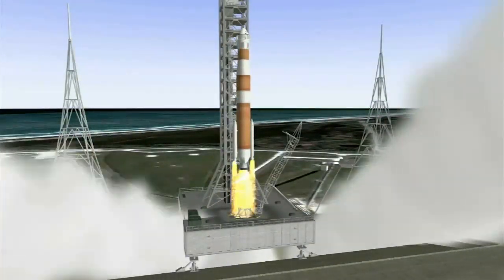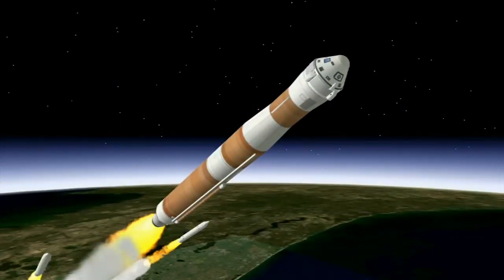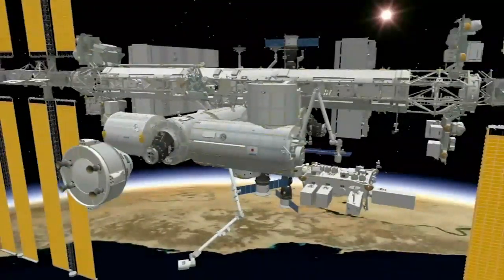It's all part of showing Boeing's CST-100 spacecraft could one day be capable of transporting astronauts to and from the International Space Station for NASA's Commercial Crew Program.